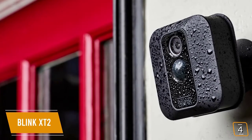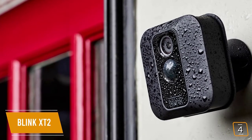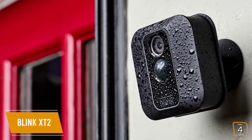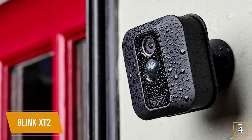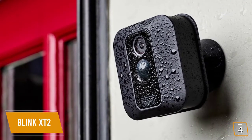Unlike most security cameras, which have circular designs, the X-T2 is square with rounded edges and is about the size of a coaster. So you can mount it pretty much anywhere and it'll be quite inconspicuous. It has an IP65 rating, which means it should stand up to rain, hail, and even snowstorms.